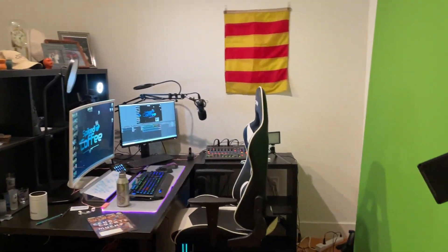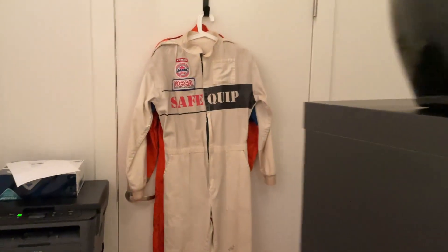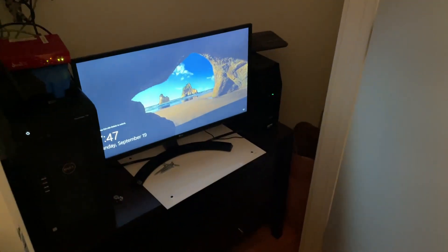To the right here, this is my kind of area. It's where the magic happens for me. And then back here, we kind of have the server room with everything.